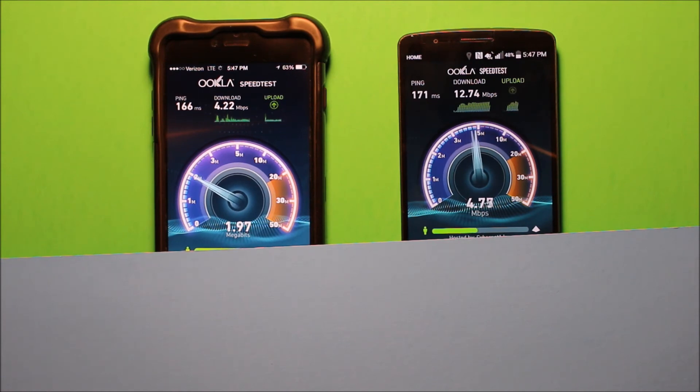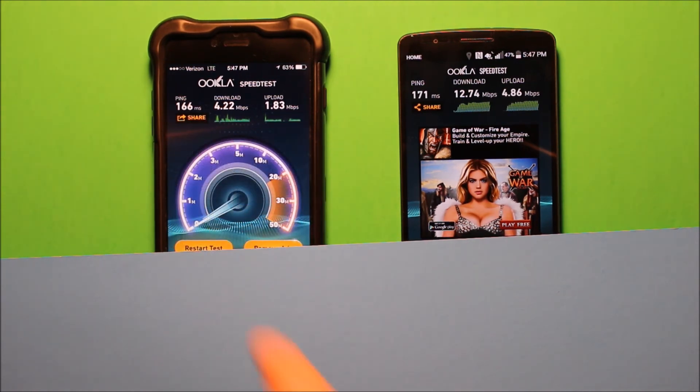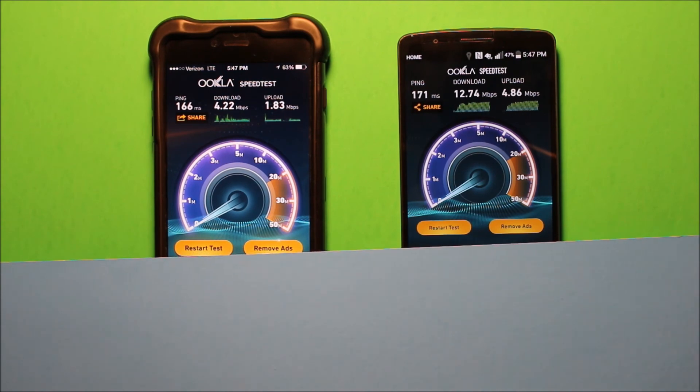So there we're almost at 13 again on the AT&T. We're just a little under 5 on the Verizon one for download. Upload is pretty much right around 2 or just under. And this one — I hate these annoying ads but I'm too cheap to pay for the app, so there you go.